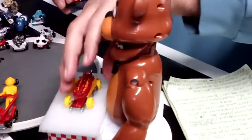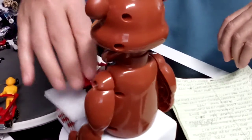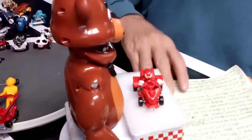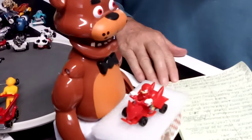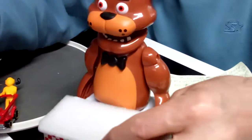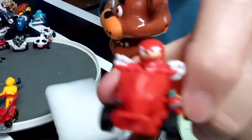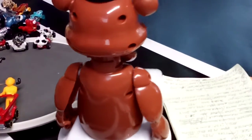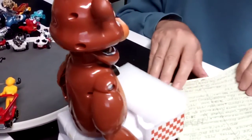Up next is a little red guy from Sega. My grandson wouldn't know who this character is — he chases the blue guy around. I can't remember his name. There's my grandson, probably angry about that.